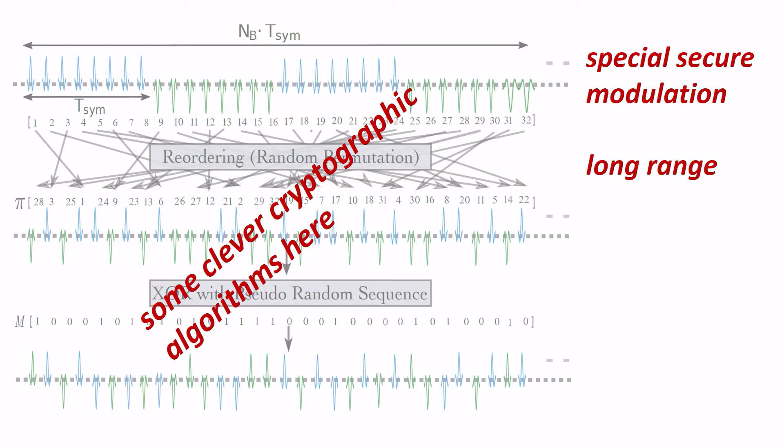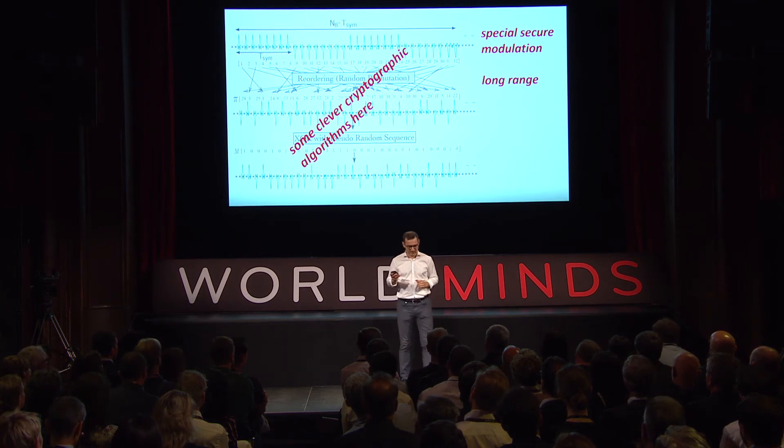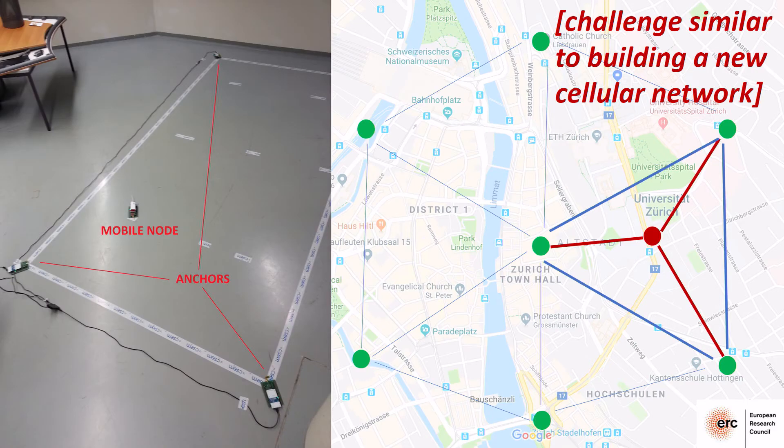We need to apply clever cryptography and modulation schemes to make sure our system is truly secure and enables long range. Only if an attacker transmits faster than the speed of light can they violate our system — and faster than the speed of light remains infeasible. We can measure this to very long ranges, indoors and outdoors, and build a secure positioning system that guarantees it cannot be spoofed.